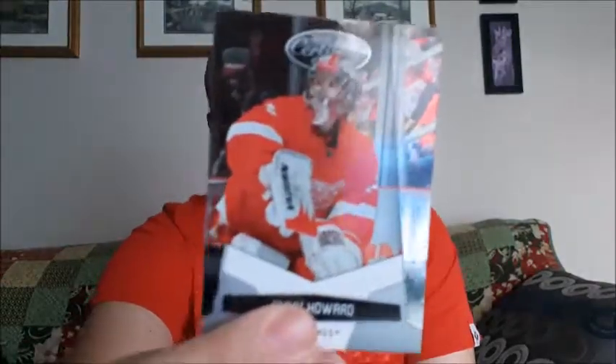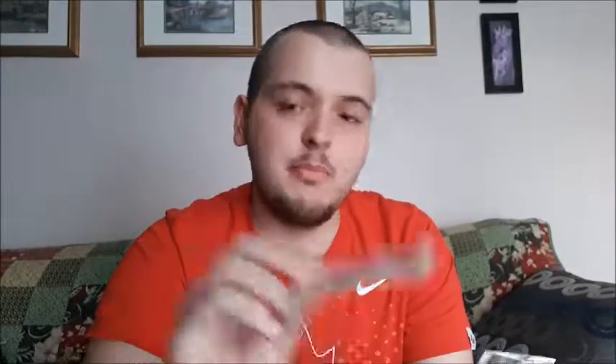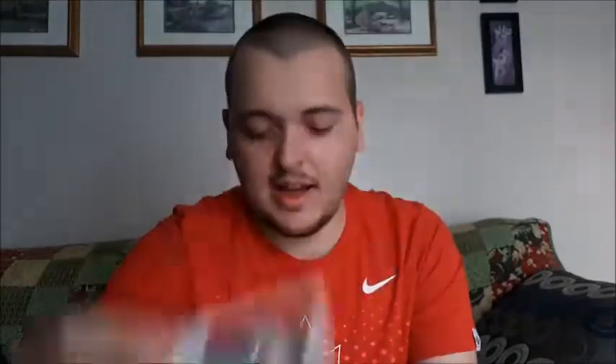Jimmy Howard — I do have a few of his cards. Ken Reggett from the Kings. Daniel Bethemu — I might be wrong on that.